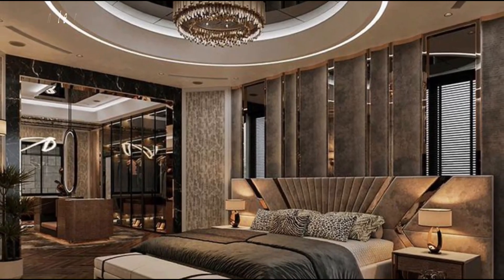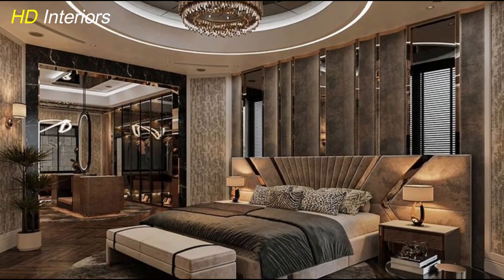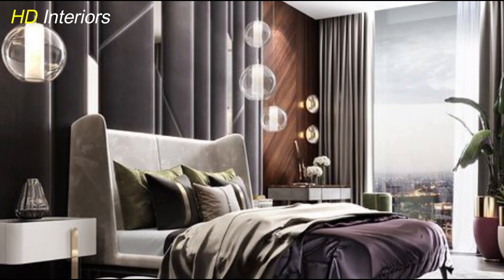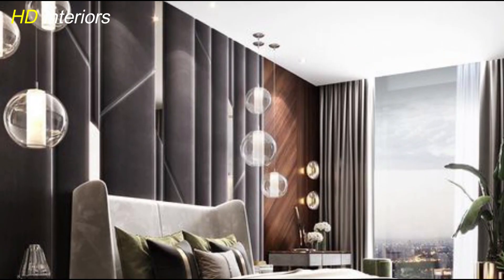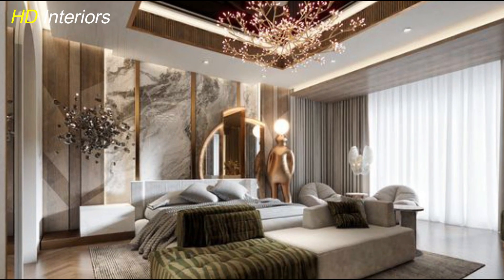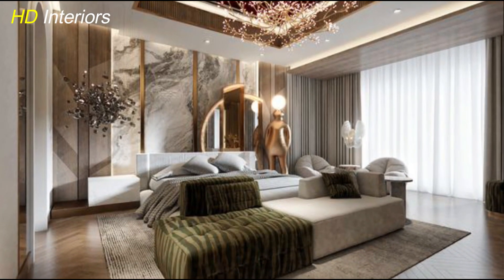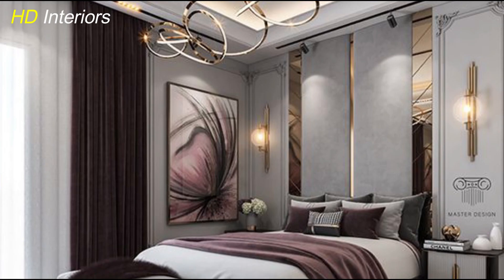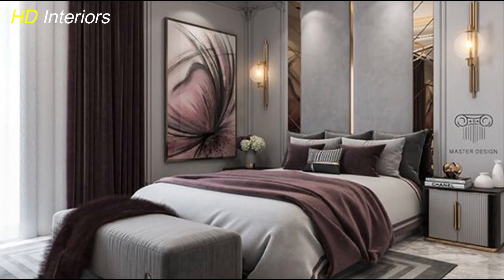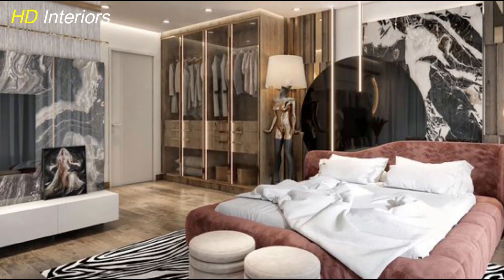Creating a luxurious modern master bedroom begins with a foundation of neutral tones. Think soft grays, warm beiges, or creamy whites for the walls and larger furniture pieces — these calming colors set the stage for a serene atmosphere. To bring in a sense of luxury, introduce bold accents: rich jewel tones like emerald green, deep navy, or even metallic hues like gold or brass in your throw pillows, bedding, or statement art.